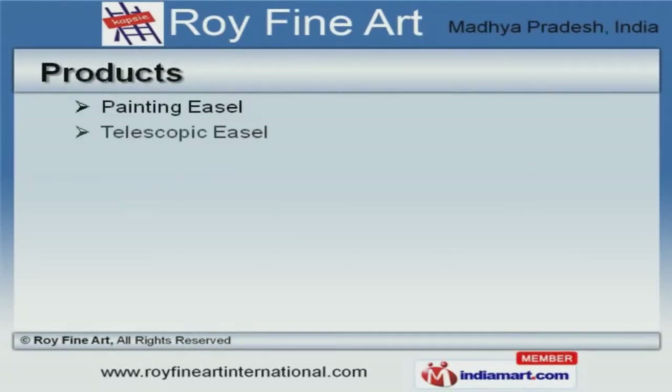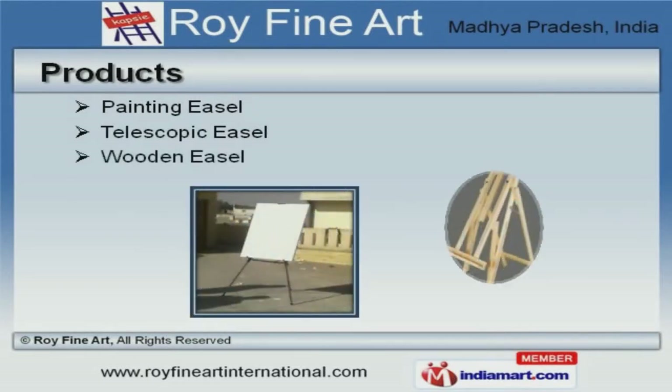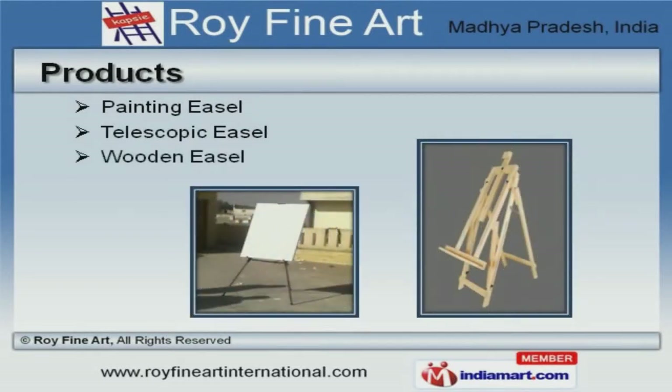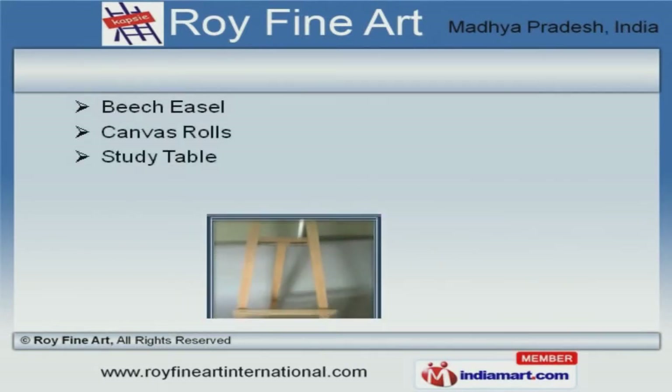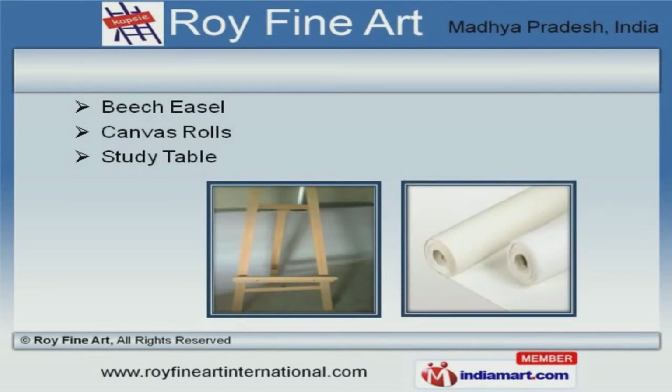We offer a splendid range of painting, telescopic, and wooden easels. Our beach easel, canvas rolls, and study table are best in the industry, amongst others.